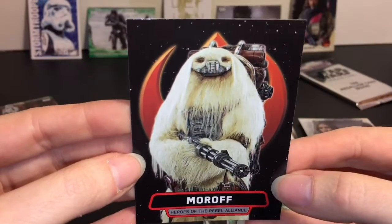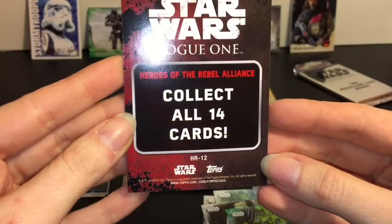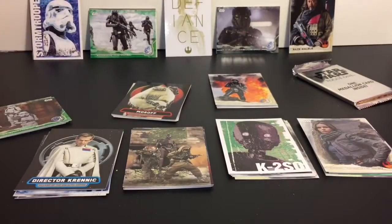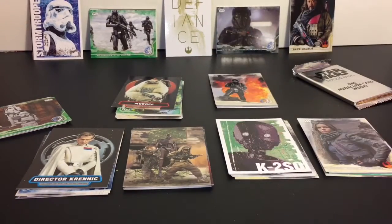We have Moroff - they actually make an action figure of him in that cool retro style. He's one of the Heroes of the Rebel Alliance. The Heroes of the Rebel Alliance cards are also a 1 in 10, just like the Villains.